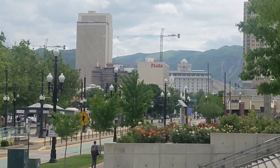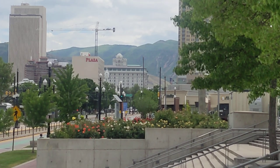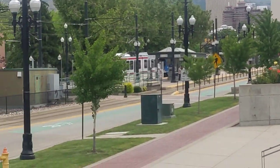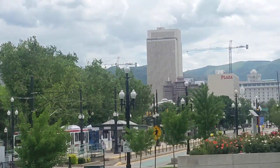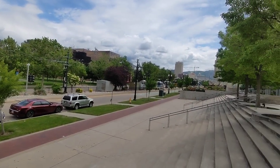Looking down there, there's the Salt Lake Temple, which is under construction — doing renovations. The Joseph Smith Building is also under renovations. And there's another train right there, by the way.